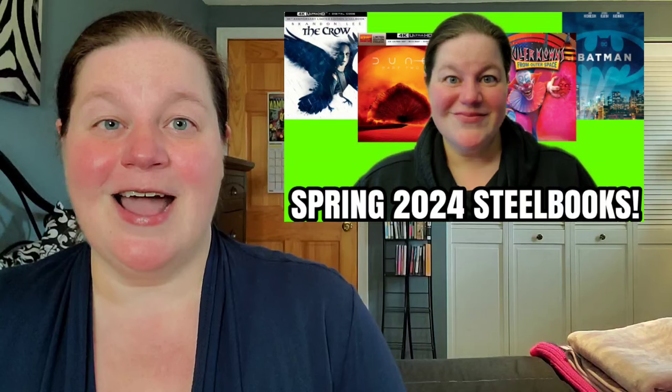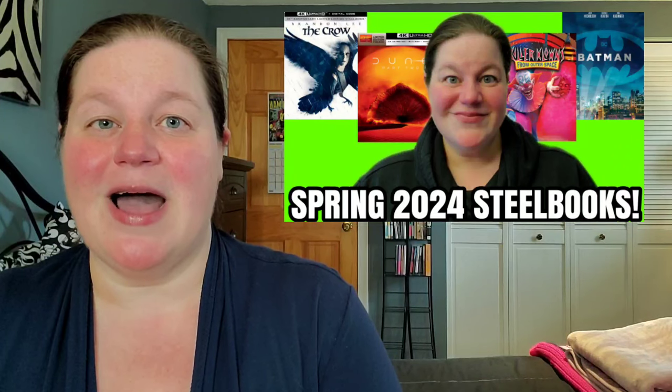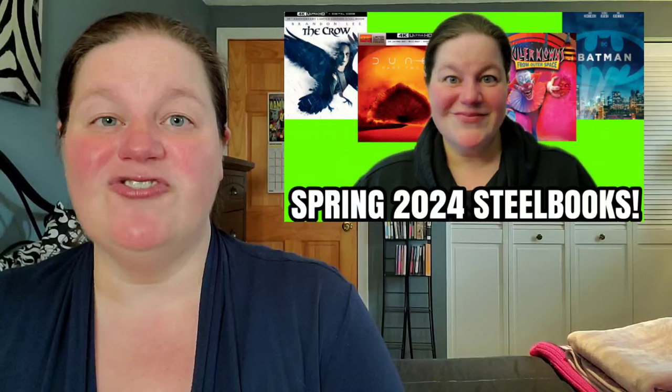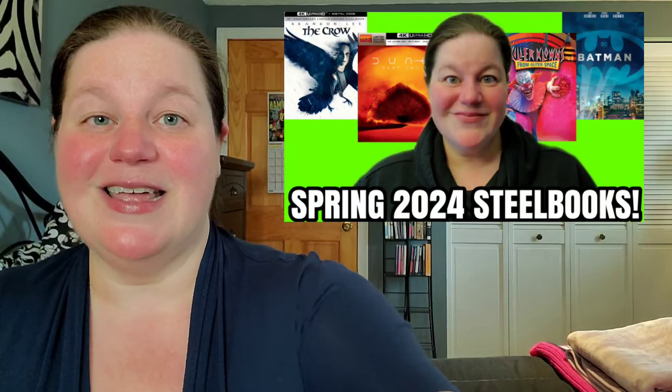I won't be picking up Star Trek 3 since I've never seen any Star Trek — no shows, no movies, nothing. So that's all the steelbooks we can expect in the next couple of months this spring. Comment below and let me know which of these steelbooks you're interested in picking up, don't forget to like and subscribe, and I'll see you next time.